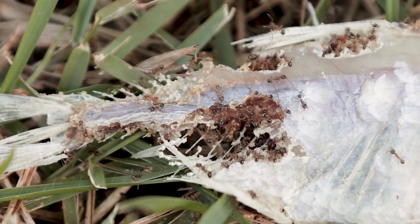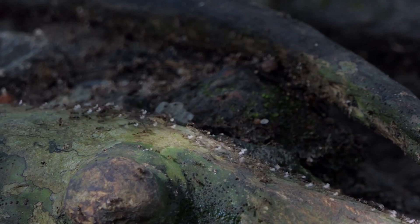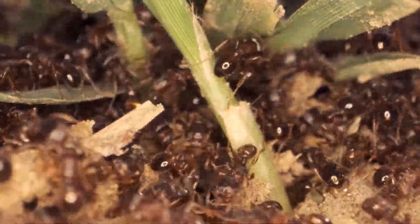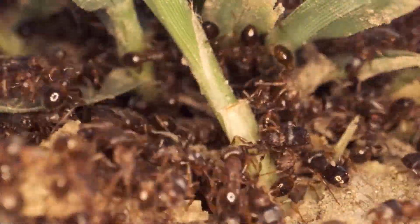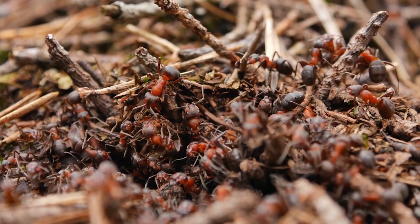Fire ants are highly social creatures, living in large colonies that can contain thousands or even millions of individuals. These colonies are organized in a caste system, with distinct roles for each member. At the top of the hierarchy, we find the queen, whose primary role is reproduction. Worker ants, which constitute the majority of the colony, take care of tasks such as foraging, nest maintenance, and defense. Lastly, male ants have the sole purpose of mating with the queen.